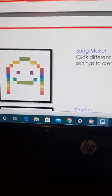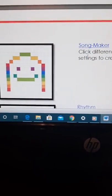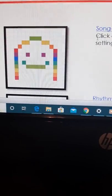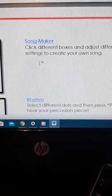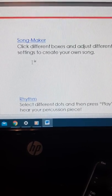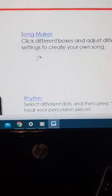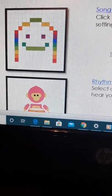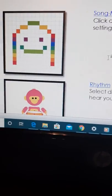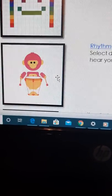This is another website and I'll link it in the description box — this is called the Song Maker. You're going to click the different boxes and adjust different settings to create your own song. There are different sounds and different rhythm instruments like drums, blocks, and wood blocks.